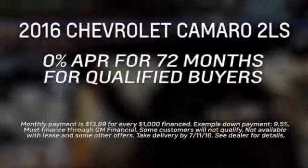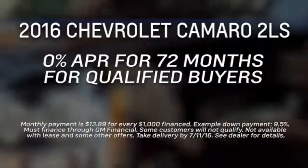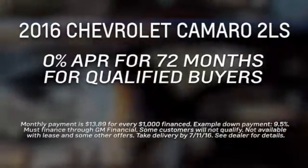Right now you can have it all with these great deals on a Chevy Camaro. Click the search inventory button and pick one out right now.